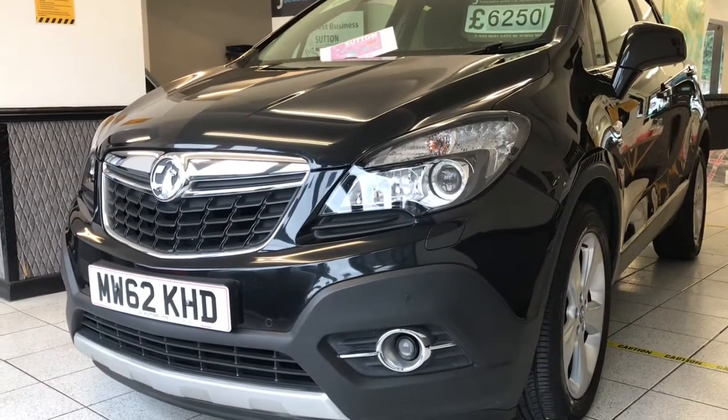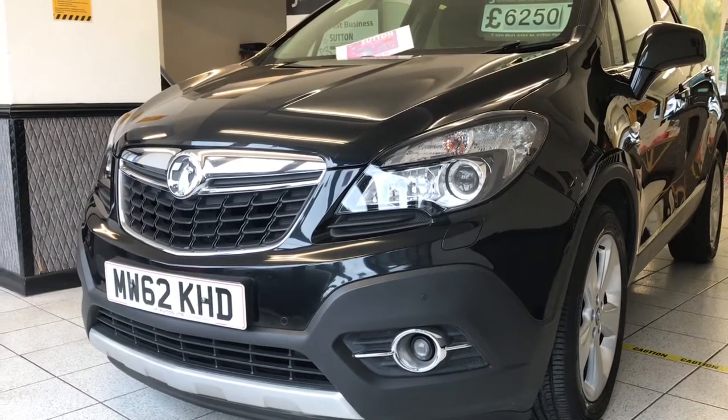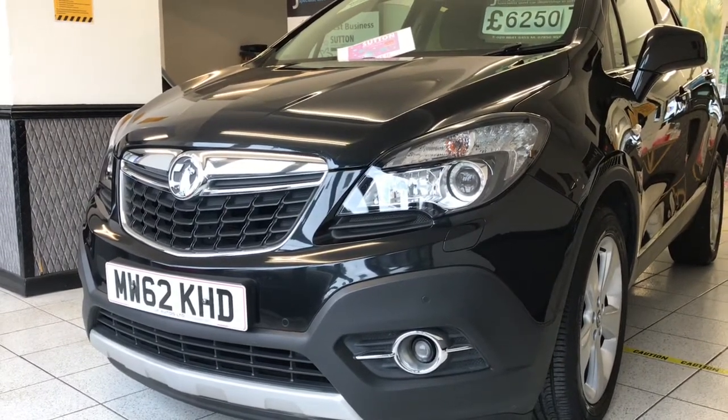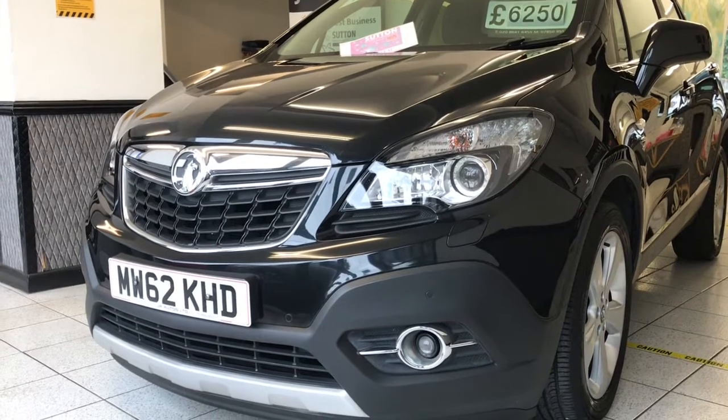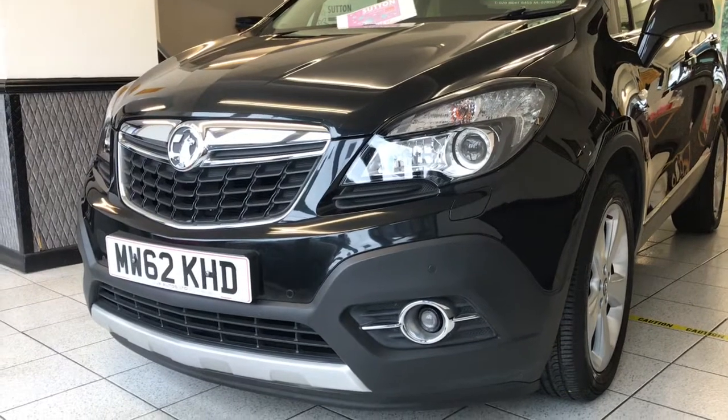It's Alan with JA Autos Ltd. I'm going to give you a little tour of this Vauxhall Mokka that arrived with us yesterday. It arrived about 5 o'clock yesterday afternoon, so it's literally just landed. I'm going to tell you a little bit about it if I can.